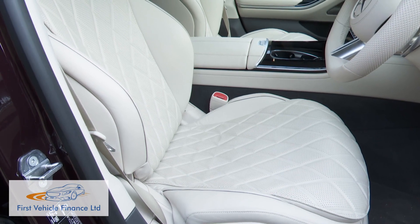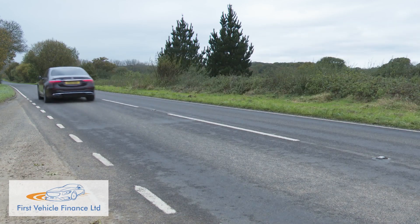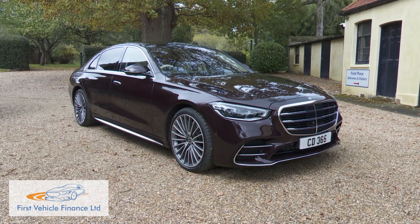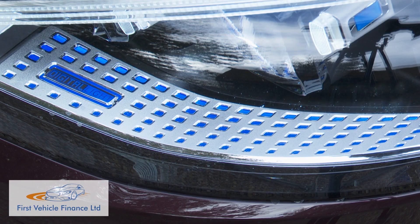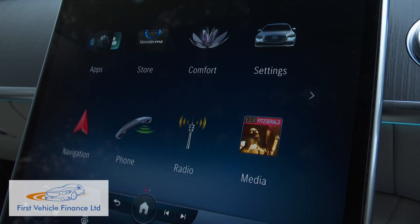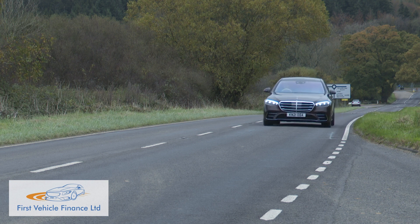No longer is an S-Class merely about comfort, refinement and performance. This Mk7 W223 series model also prioritises electrification, digitalisation and connectivity. There's never been a boardroom-level luxury saloon quite like it.